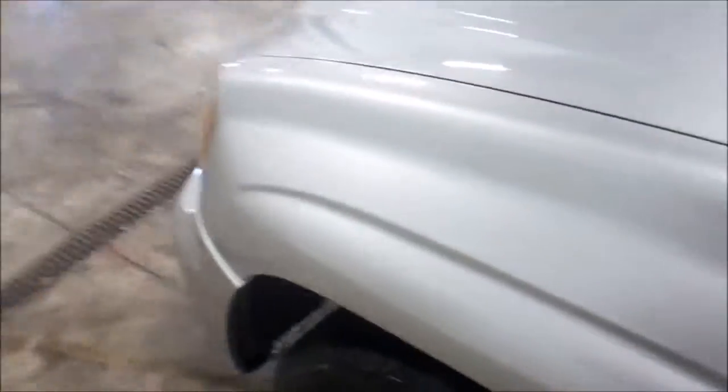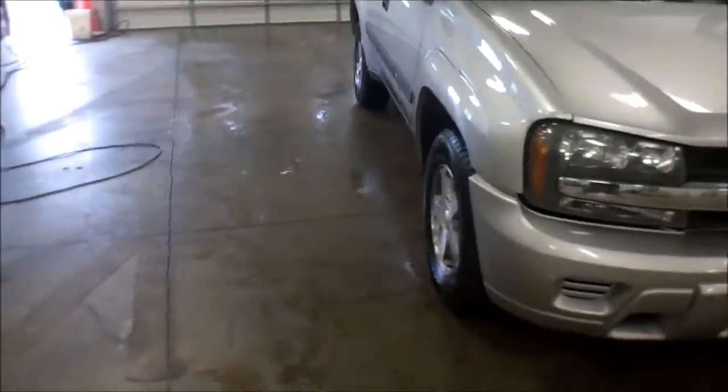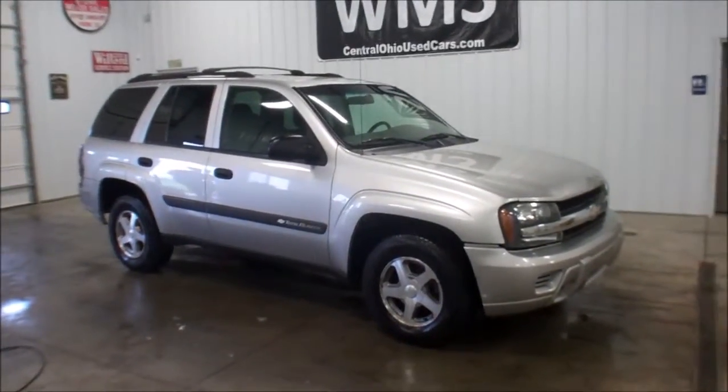Again, this is Andy here, Wyandotte Motor Sales, WMSOhio.com. Showing you a 2004 Chevy Trailblazer, four wheel drive with 139,000 miles.